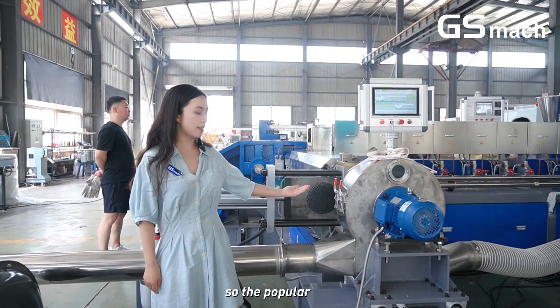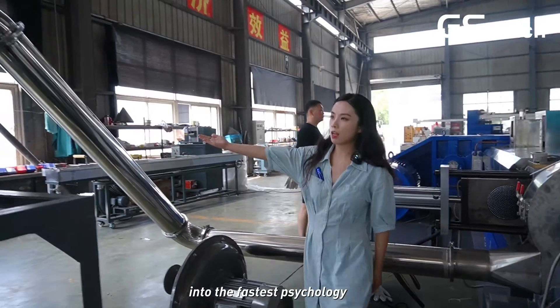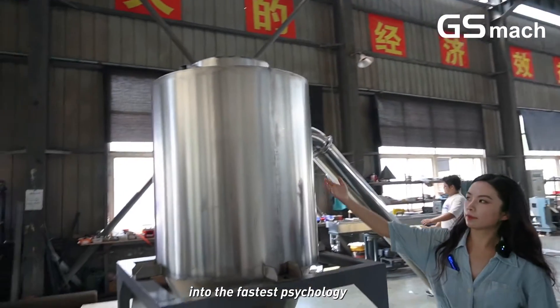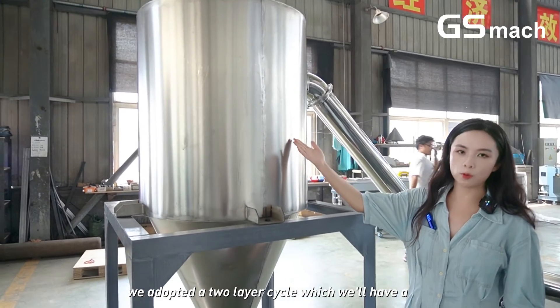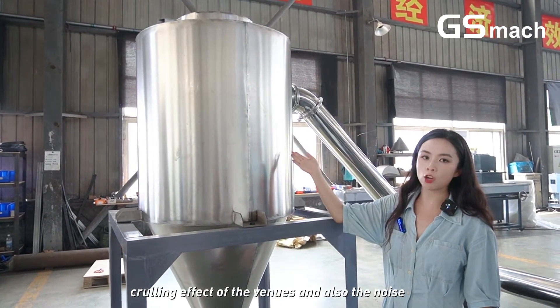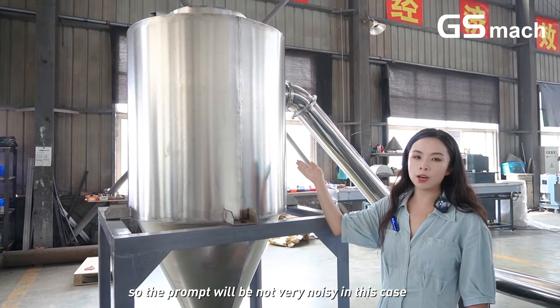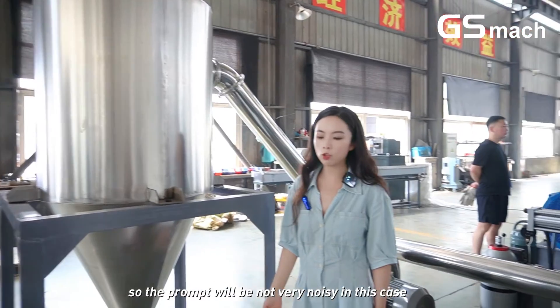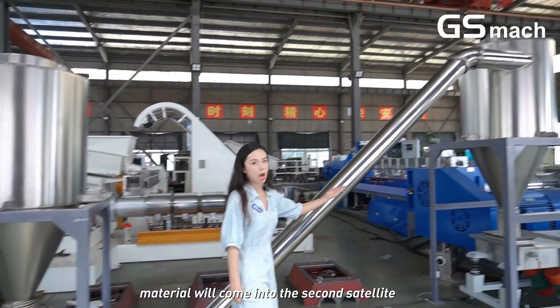Through the pellet conveying stage, the material will be rolled into the first settling section. We have adopted a two-layer settling design, which will have a cooling effect for the material, and also the noise will be isolated, so the plant will not be very noisy.